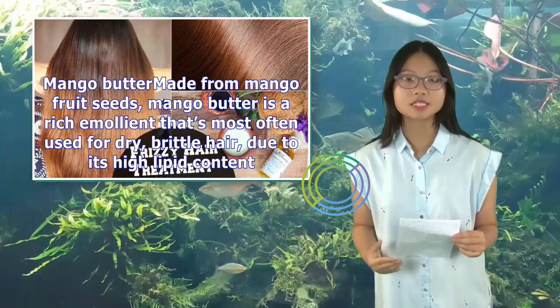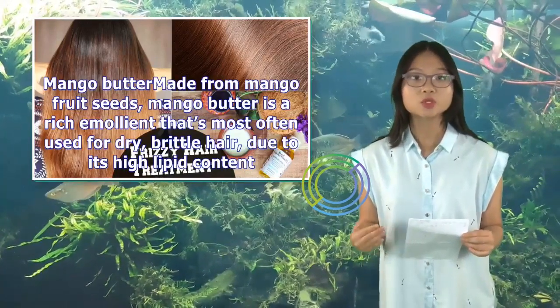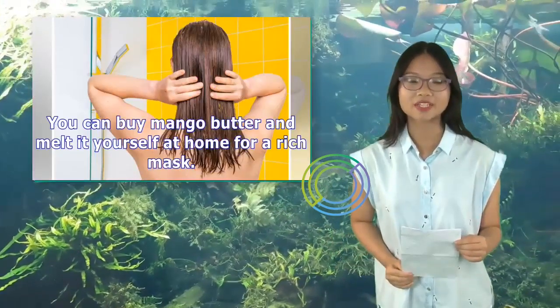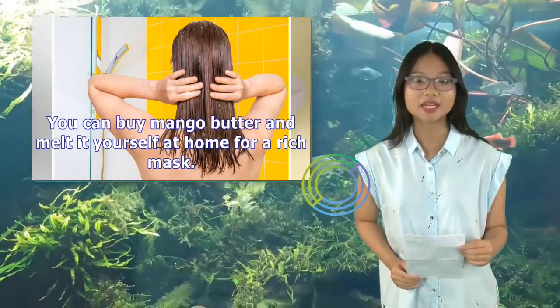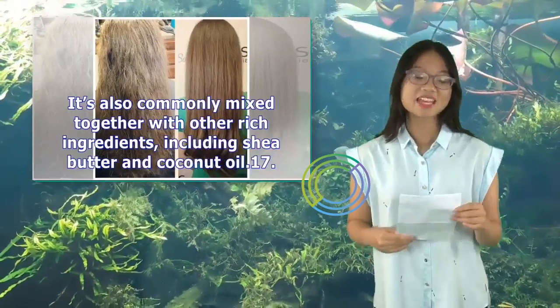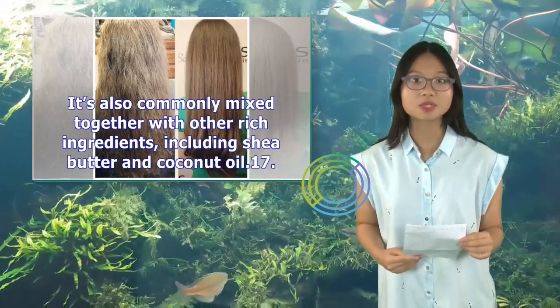Mango butter, made from mango fruit seeds, is a rich emollient most often used for dry, brittle hair due to its high lipid content. You can buy mango butter and melt it yourself at home for a rich mask. It's also commonly mixed together with other rich ingredients, including shea butter and coconut oil.